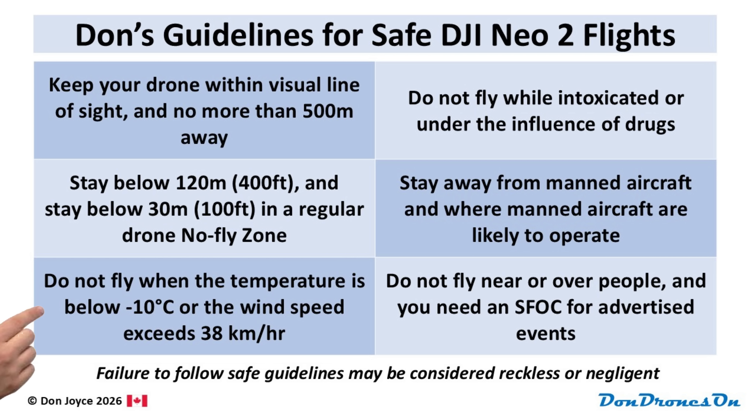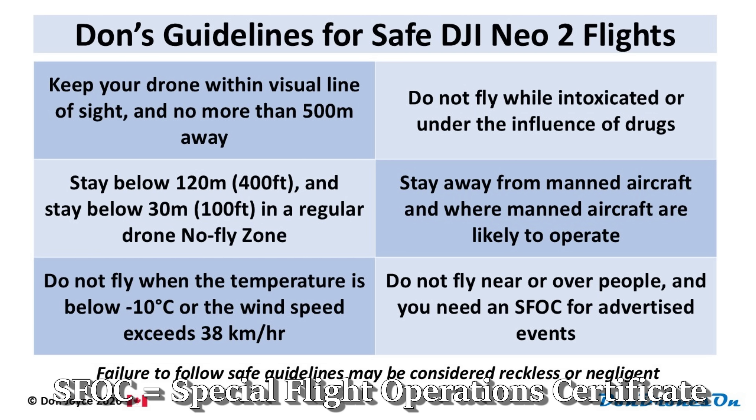Don't fly if the temperature is below minus 10 or if the wind is gusting over 38 kilometers per hour. These are the limits stated in the NEO 2 specs. You run the risk of losing your drone, and warranties don't usually apply if you're outside the drone's operating limits. Don't fly near or over people who aren't involved with your flight, especially crowds. If you're zooming right over people's heads, somebody might get hurt, and prop guards do not prevent hair from getting caught in the props. Please be aware that flying a sub-250 gram drone at an advertised event — such as a sporting event or a parade — now requires a special permit called an SFOC.